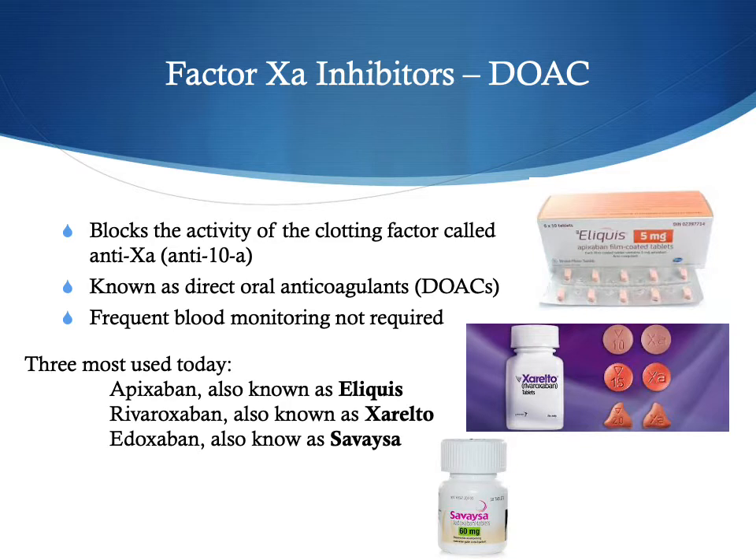There are now a number of newer medications called DOACs, or direct oral anticoagulants. In place of Coumadin, these are becoming much more popular and many more people are on them. These factor 10A inhibitors — such as Eliquis (Apixaban), Xarelto (Rivaroxaban), and Savaysa (Edoxaban) — are all known as direct oral anticoagulants or DOACs. The great advantage is that frequent blood monitoring is not required and dietary intake does not affect them at all, so unlike Coumadin, you can eat whatever you want, including any amount of vitamin K foods.